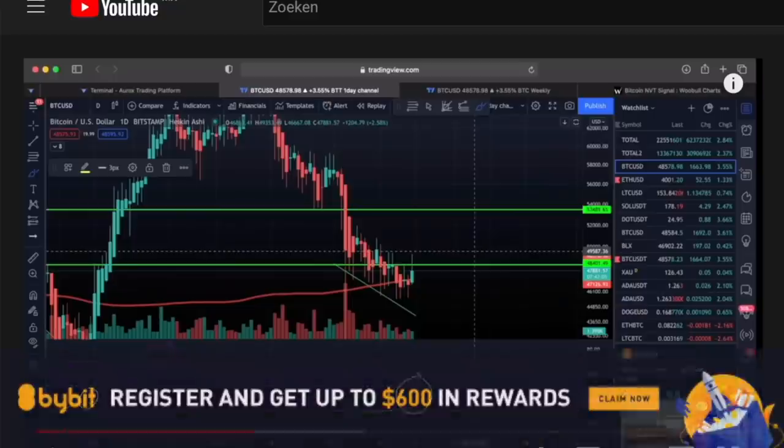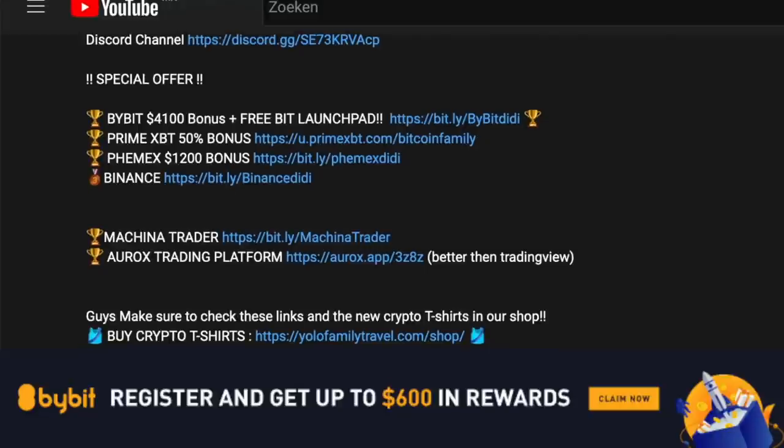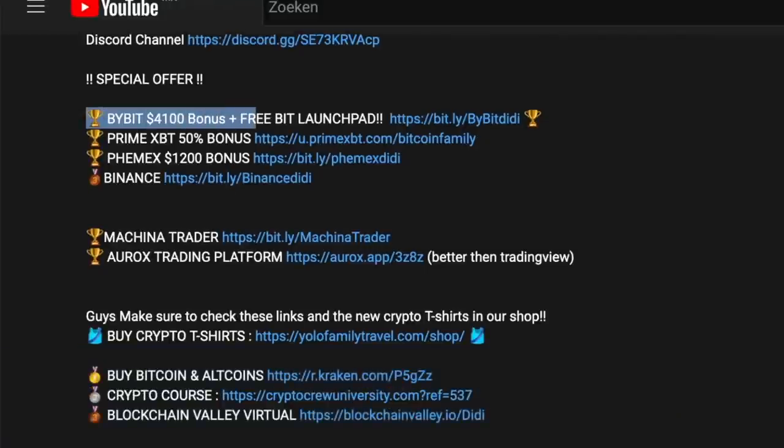If you want to trade all of this, go down below my videos and you will find all the affiliate links. On Bybit at the moment, a $4,100 bonus is possible and you get Freebit Launchpad with it. Also Prime HVT, same over there. Femex — very important — please sign up to Femex today as well, because there is some big news that I'm going to share with you a little bit later in the video. You need to sign up to Femex using this link to get access to that news.